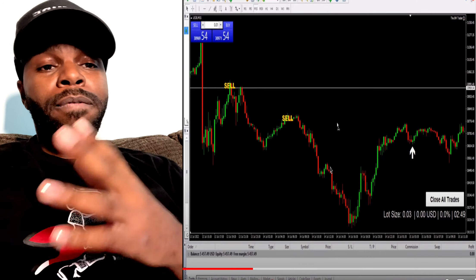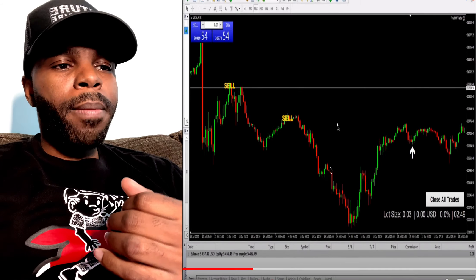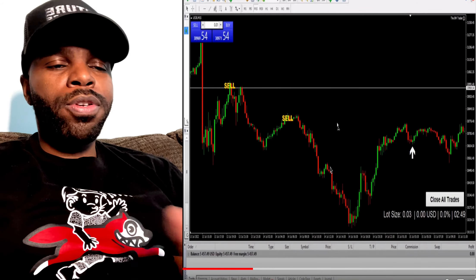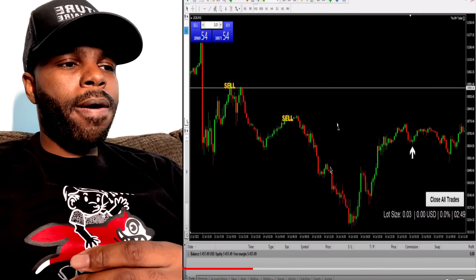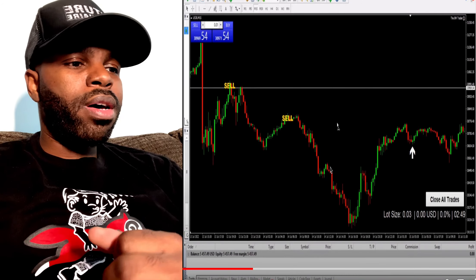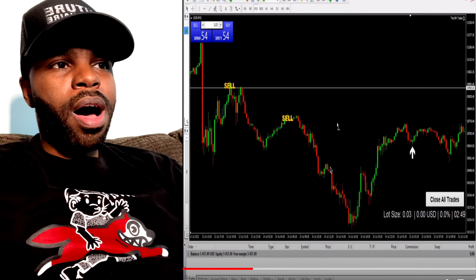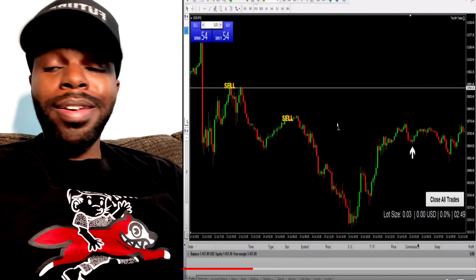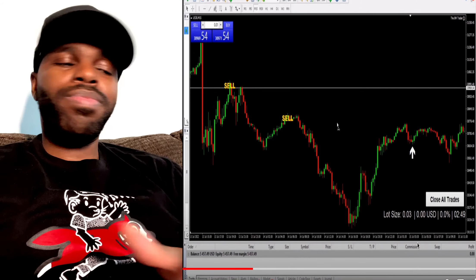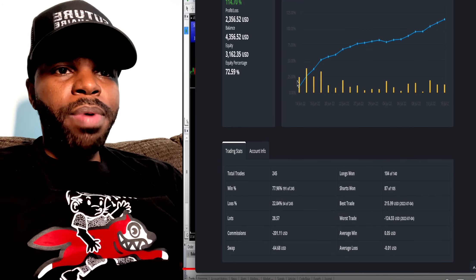If you decide to join me in Eight Minute Trader, I'm also going to give you access to an automated bot. You're going to need MT5 — MetaTrader 5 — so go ahead and download that on your phone. This automated bot's performance history is going to blow your mind.